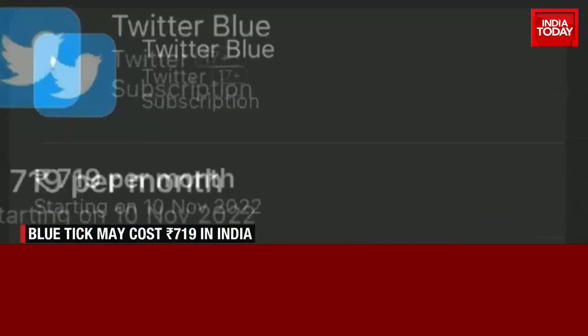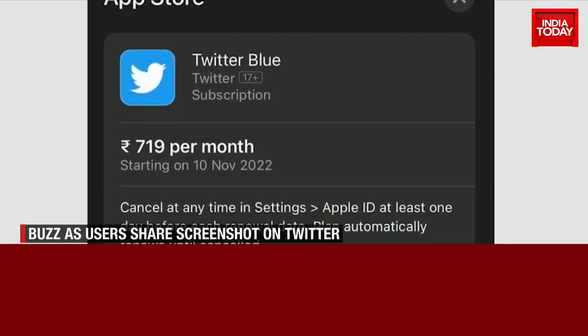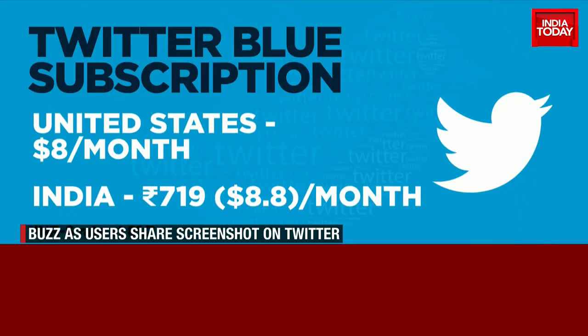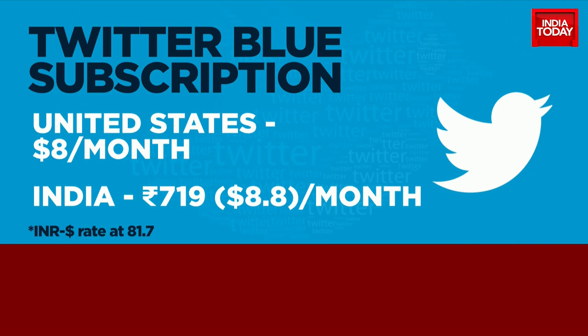But instead, the prompt said 719 rupees per month — that's almost $9 as per the current currency conversion. So clearly, the world's richest man has gone back on his promise.